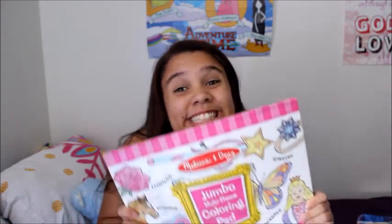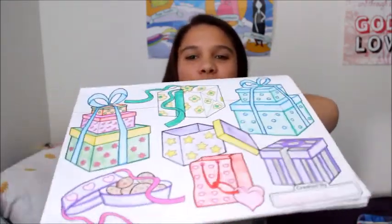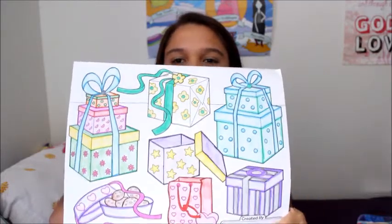My next favorite — don't make fun of me — is coloring books! I've been so into coloring lately; I guess I've just missed it a lot. What I like to do is sit in my chair and color while listening to music. It's just really soothing and really fun. Do you want to see the one I just recently colored? Look — they're presents! I like it a lot.